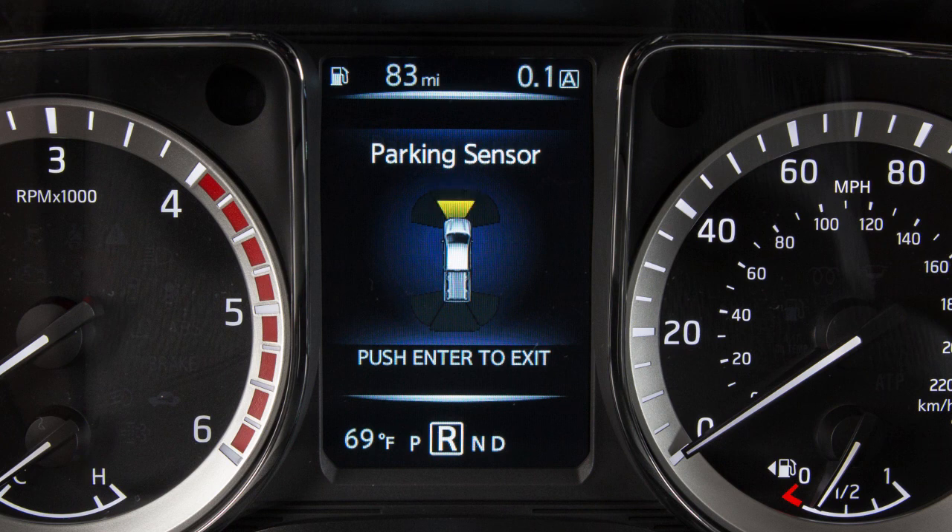The indicator turns yellow and the tone rate increases when the vehicle moves closer to an object. As the vehicle gets very close to the object, the indicator turns red and the tone sounds continuously.